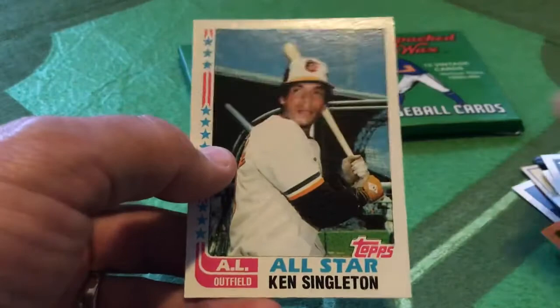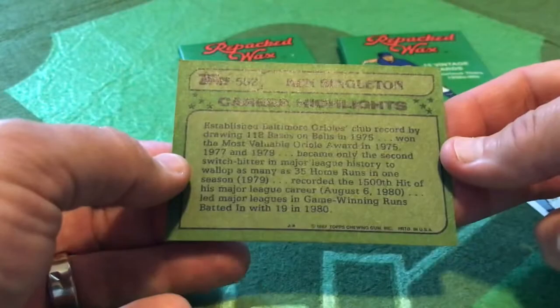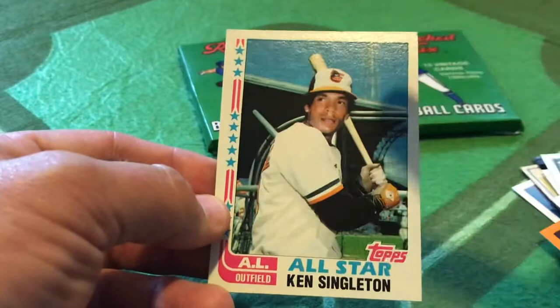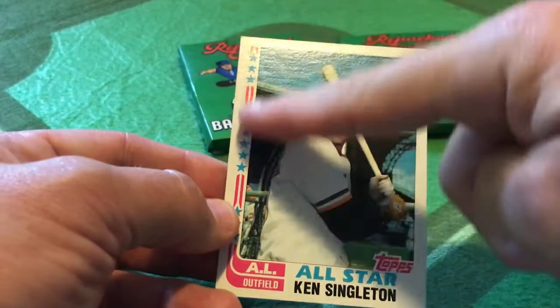And a great 82 Topps card — the All-Star version of Ken Singleton. Not only is this in great condition, this will go to my soon-to-be hand-collated 82 Topps set. In the background, you can see this in a lot of Orioles cards from the late 70s and early 80s — this is the old Miami Stadium. The Orioles spring trained in Miami for a long time and had a minor league operation there too.